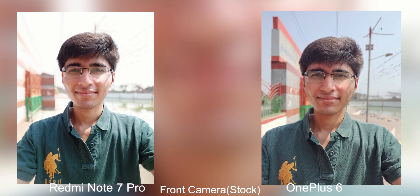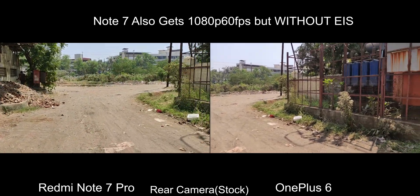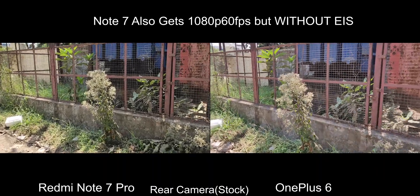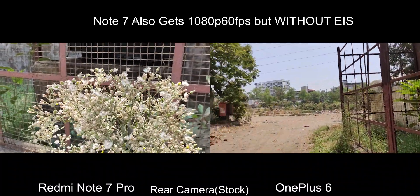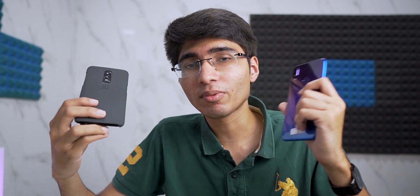Moving on to video — here without any doubt the OnePlus 6 takes the lead because you've got 4K 60fps with stabilization. On the Note 7 Pro, you can only have stabilization at 1080p and it's at 30fps. You do have 4K recording on the Redmi Note 7 Pro, but the OnePlus 6 definitely beats it in terms of quality. When it comes to slow-motion video, the Note 7 Pro has 1080p 120fps whereas the OnePlus 6 has 1080p 240fps. In terms of video, the OnePlus 6 definitely takes the lead.